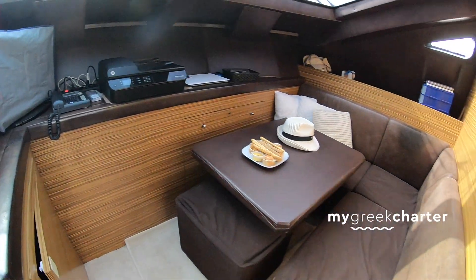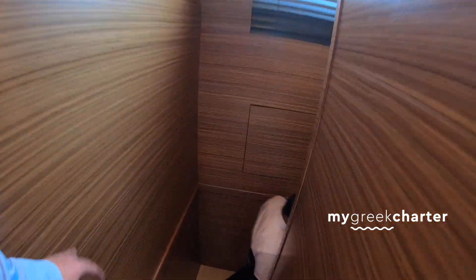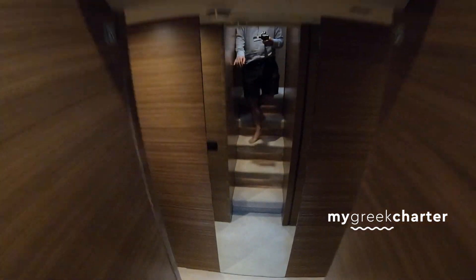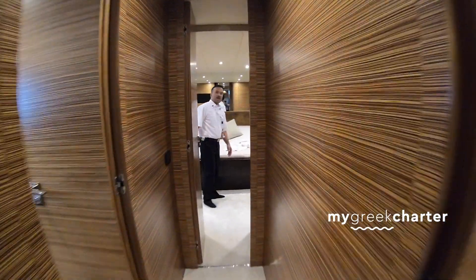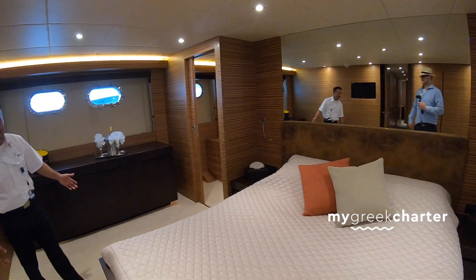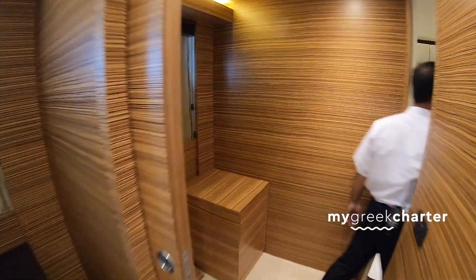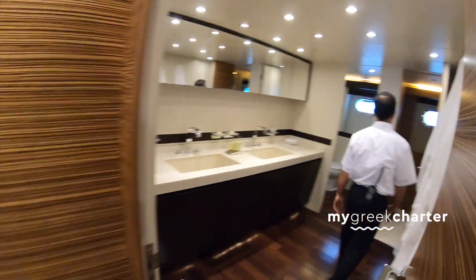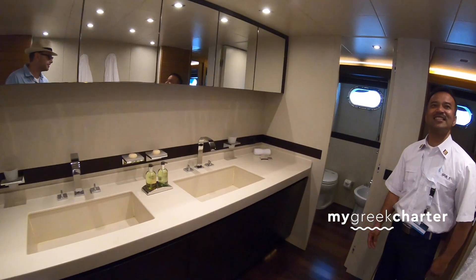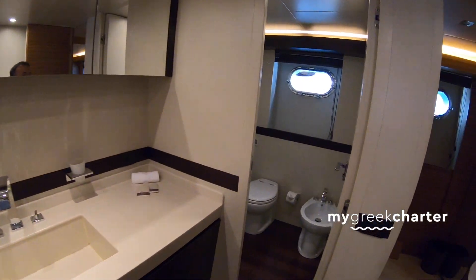Let me tour you through the cabins. This is the master cabin — thank you for starting with the master! Behind this is a huge toilet. Oh, so it's connected back here — yes, it's separate. This is huge — I didn't expect it. It's kind of like a surprise room back here.